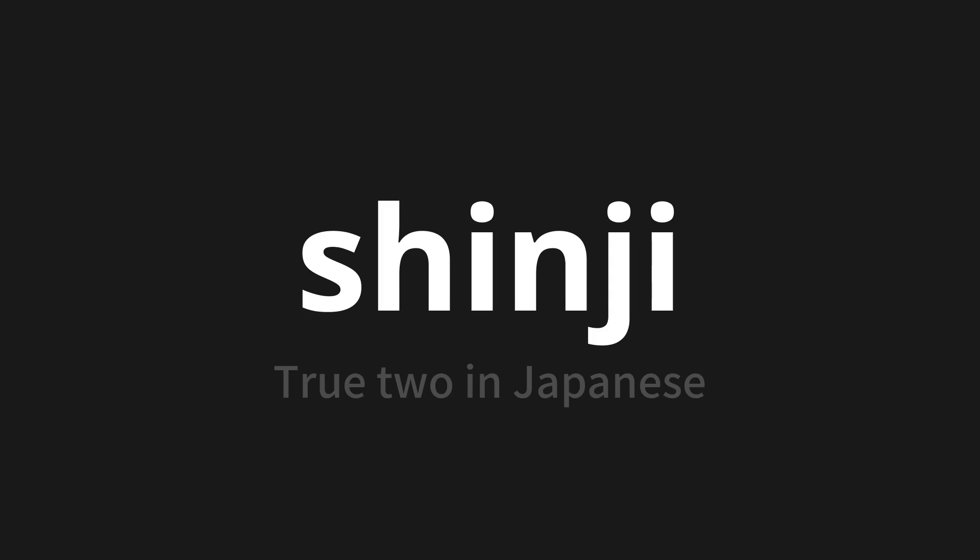Let's say it all together. Shinji. Shinji. One more time. Shinji. Thank you for joining us on this adventure in pronunciation.